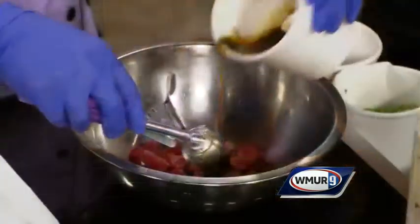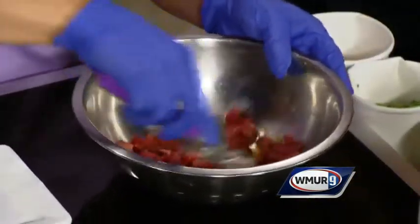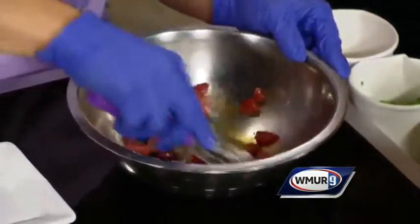The Aji Tuna Poke. And what do you put in it? This is our yellowfin tuna with a little bit of our poke marinade. This is a little bit of sesame oil, scallions, and a little bit of soy syrup.